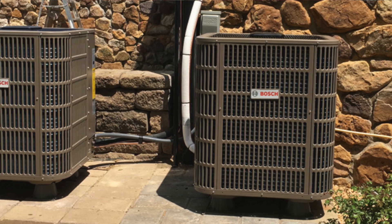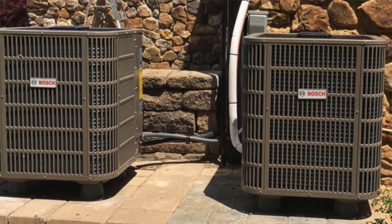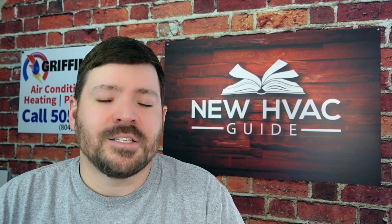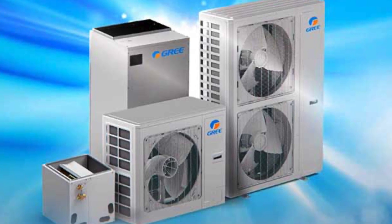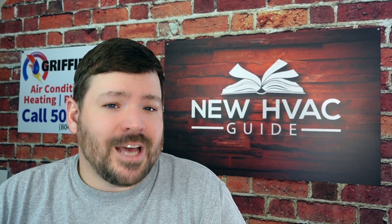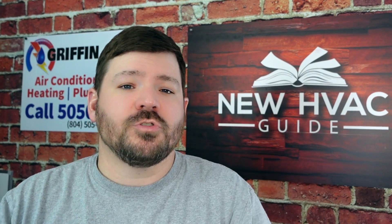I wanted to do a video talking about some of the newer technologies of inverter systems, and specifically talk about how non-communicating inverter systems stack up to the traditional communicating inverter systems. When Bosch introduced their heat pump a couple years ago, I made a prediction that we were going to see more companies come out with non-communicating inverter systems, and that prediction came true. With products like Griflex and Allied's Lynx product, we're starting to see more brands get into that game.